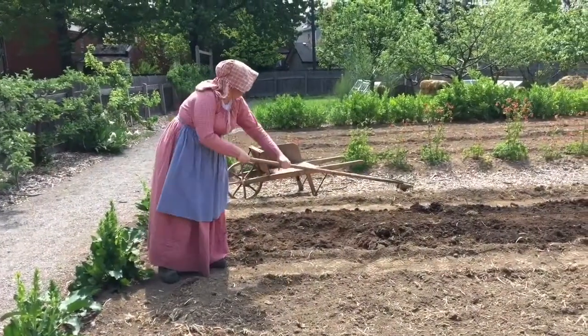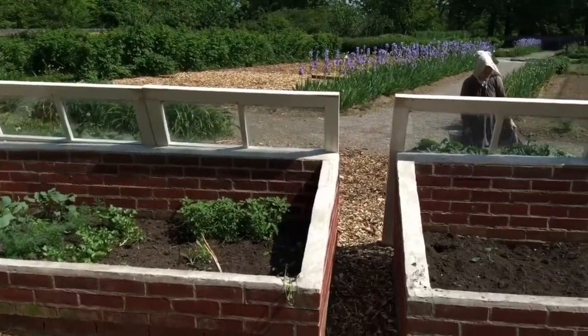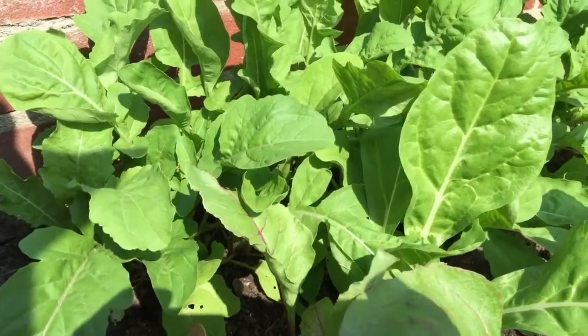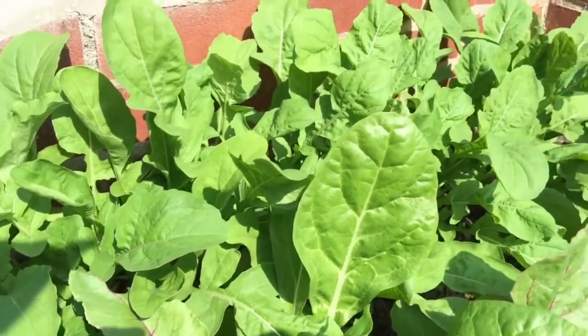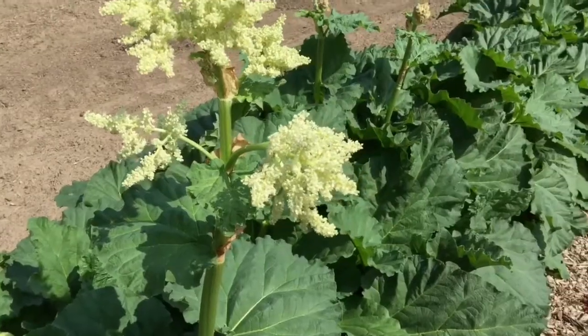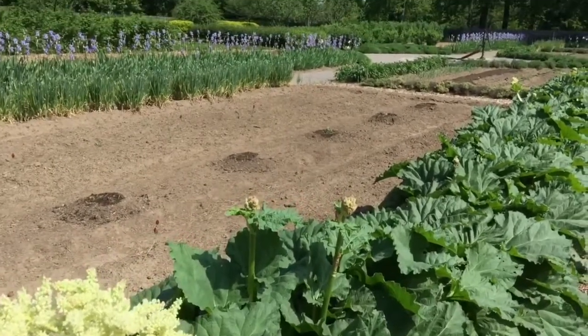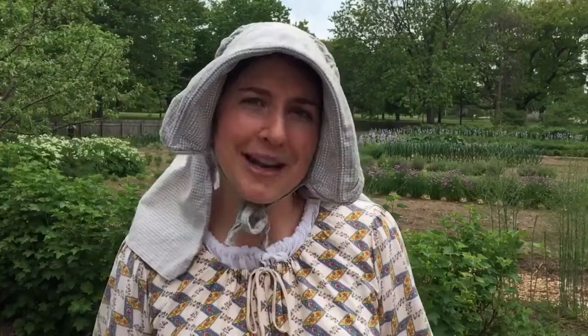We've just finished raking all of our beds, forming our pathways and the areas we'll be planting into. Our cold frames and hotbeds are well underway — everything's coming up in them. The cold frames we're starting to transplant all of our cold hardy vegetables from, and our tomatoes, okra, and peppers are going to be coming out of the hotbeds soon enough. We're still fighting the weeds, we're already harvesting rhubarb, sorrel, and Egyptian onions.